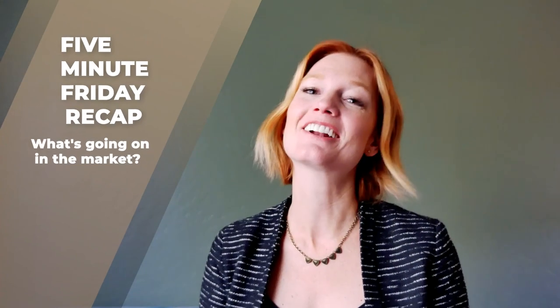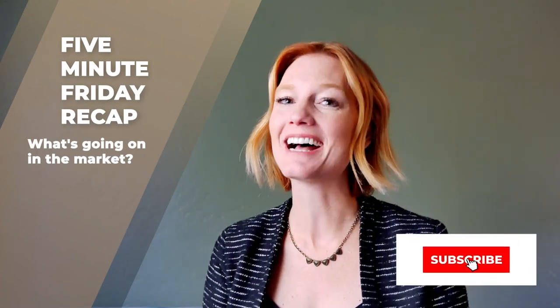Hello everyone, Janet here with Radiant Realty. Thank you so much for joining me for 5 Minute Friday. If you're new to the channel, hit that subscribe button and stay a while. Today we are reviewing Missoula County, so we are just going to take a look at Frenchtown, Bonner, Lolo, Sealy Lake, and of course Missoula. So pull up a chair and let's get into it.